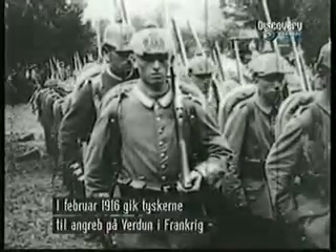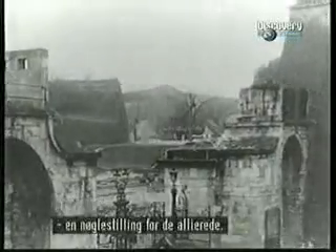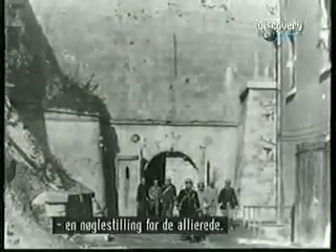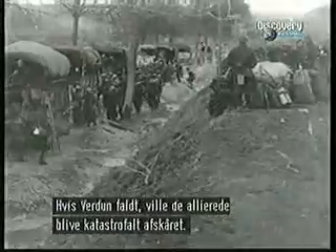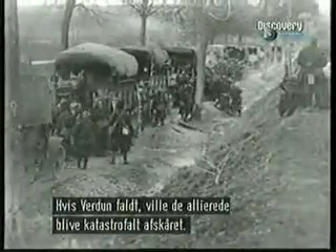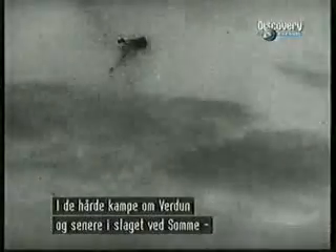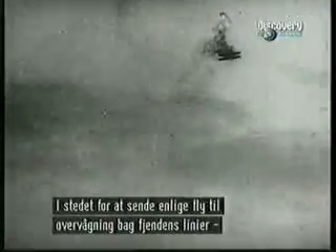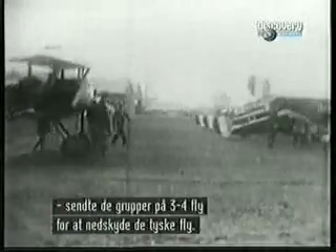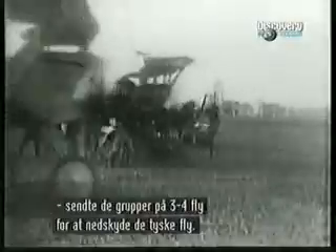In February 1916, the Germans launched an offensive on the French fortress city of Verdun, a key position for the Allies. If Verdun fell, the Allied lines would be severed — a potential disaster for the French and British. In the desperate fighting that took place over Verdun, and later that year at the Battle of the Somme, the Allies had changed tactics. Instead of the costly method of sending lone reconnaissance aircraft over enemy lines, they now dispatched flights of three or four fighters to hunt down and destroy German aircraft.